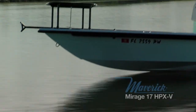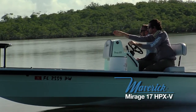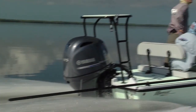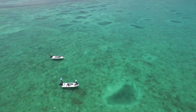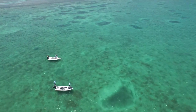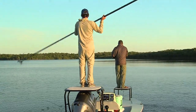I would fish the HPX 17V first because the layout surpasses much of any other boat that I've really been on. It provides you with a very quiet and stealthy boat for pulling up to fish. Even with a 115 four-stroke on the back of that boat, you don't really feel it.